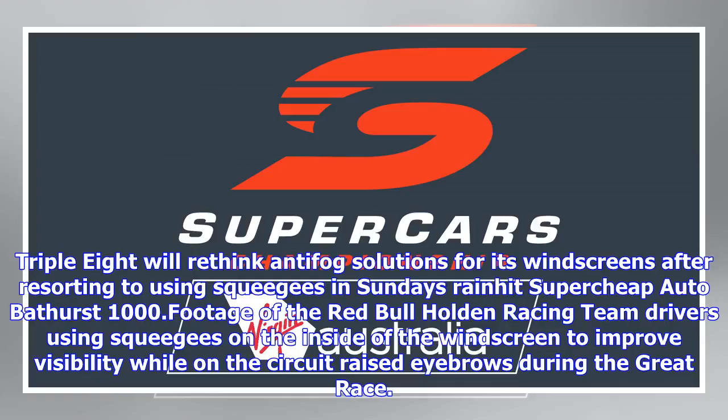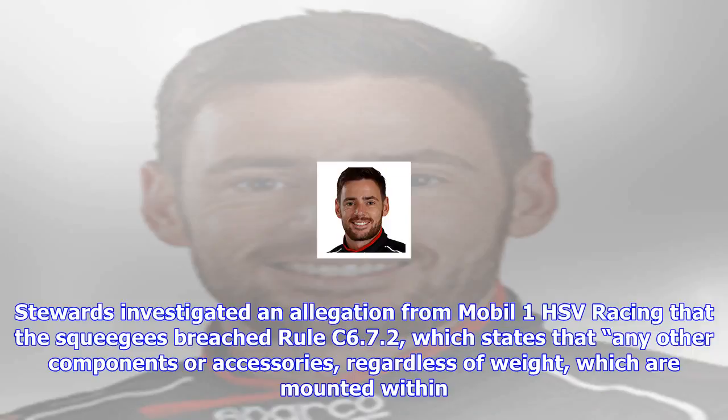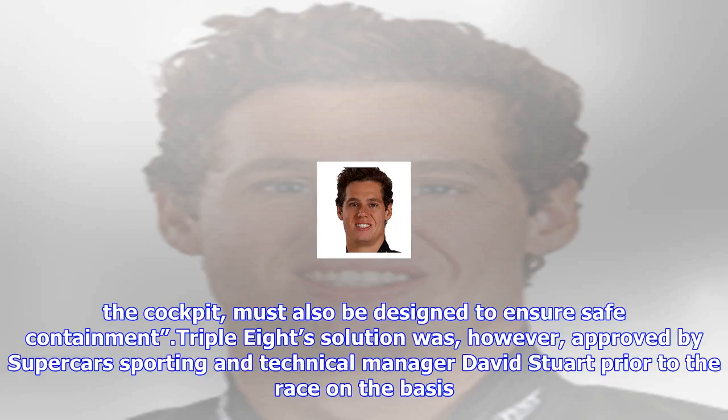Triple Eight will rethink anti-fog solutions for its windscreens after resorting to using squeegees in Sunday's rain-hit Super Cheap Auto Bathurst 1000. Footage of the Red Bull Holden Racing Team drivers using squeegees on the inside of the windscreen to improve visibility while on the circuit raised eyebrows during the great race.